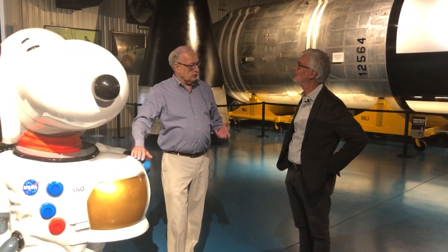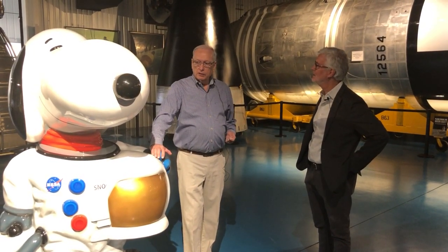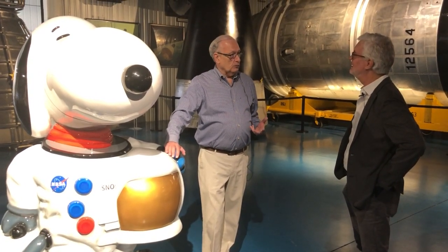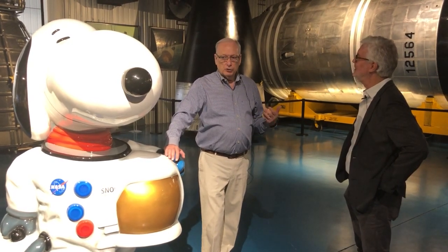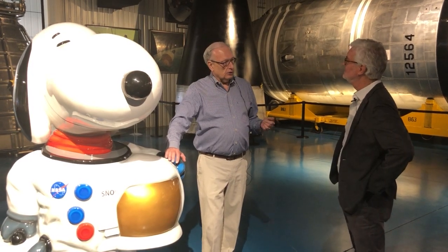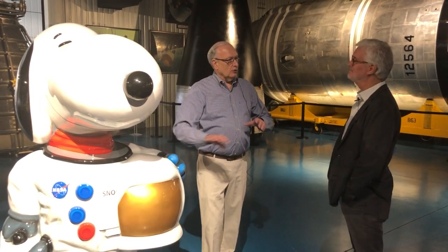A lot of people don't realize Tom Stafford brought the Peanuts characters into the NASA family with Apollo 10. Because there were two spacecraft used in a mission, they had to give them call signs — Tom chose to call the command module Charlie Brown and the lunar module Snoopy, the first lunar module that went to the moon. Since then, NASA has adopted especially Snoopy as somewhat their unofficial mascot. During all the 50th anniversary of the lunar flights, Snoopy was NASA's official mascot. And to this day, one of the highest awards a NASA contractor can receive is called the Silver Snoopy Award.